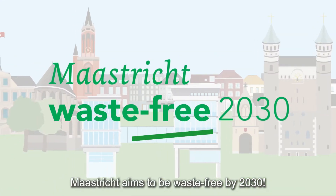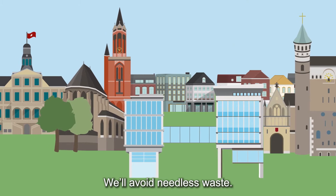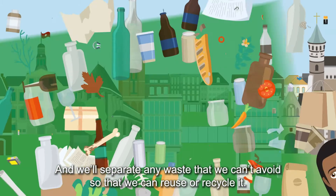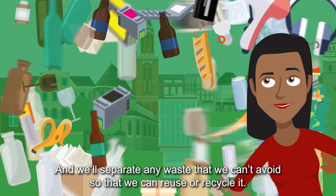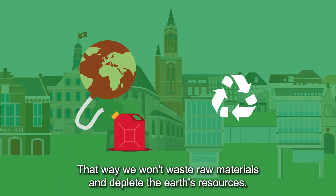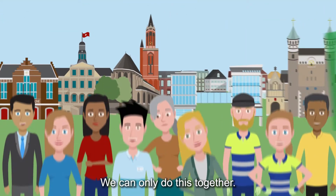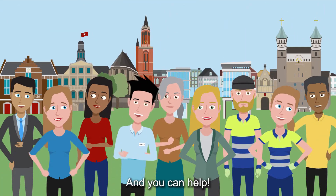Maastricht aims to be waste-free by 2030. We'll avoid needless waste and separate any waste that we can't avoid so that we can reuse or recycle it. That way, we won't waste raw materials and deplete the Earth's resources. We can only do this together — and you can help!